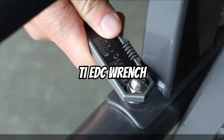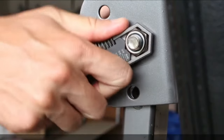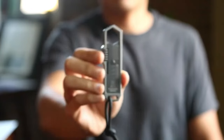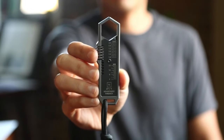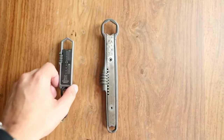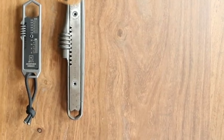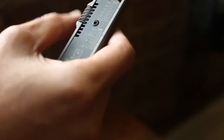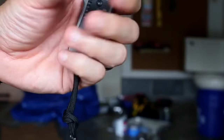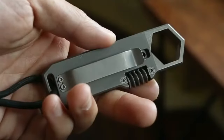TI-EDC Wrench. The revolutionary TI-EDC Wrench is a must-have for daily carry. At a little under 4 inches long, this tiny wrench is incredibly portable due to its one-handed use and construction from grade 5 titanium alloy. With 25 sizes ranging from 3/16th to 3/4th inch, including metric sizes, the universal wrench design offers adaptability for a wide range of operations.